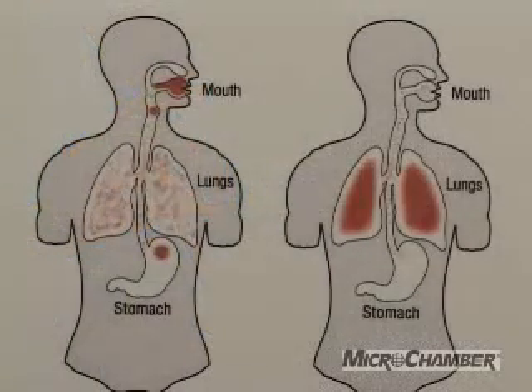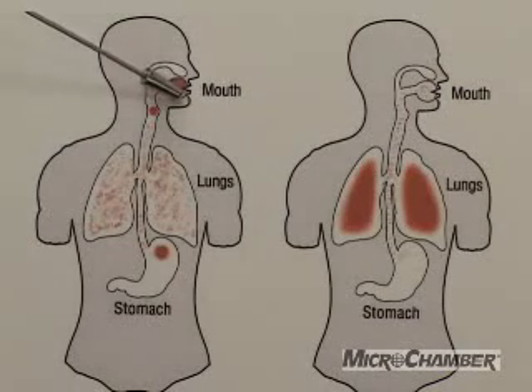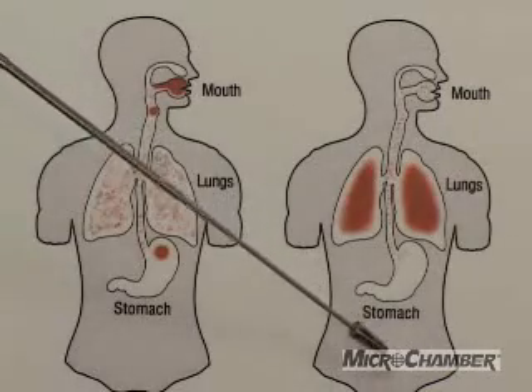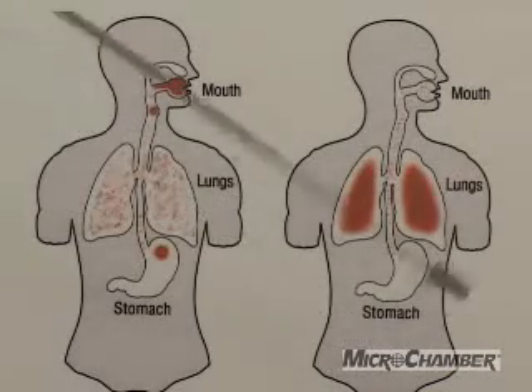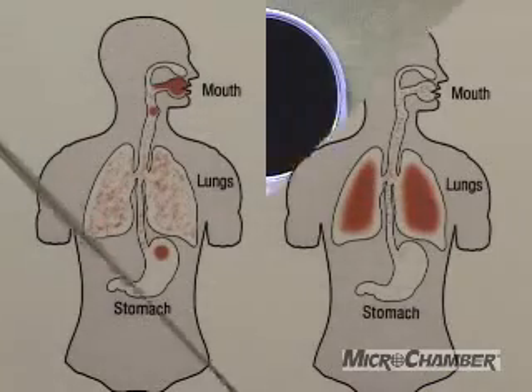Let me show you why it's very important to use a spacer device with your meter dose inhaler product. Without a spacer device, the aerosol medication ends up in the back of your throat, mouth, trachea, and also in your stomach. However, with a spacer device, the aerosol medication is delivered very effectively to the lungs where the patient needs it most.